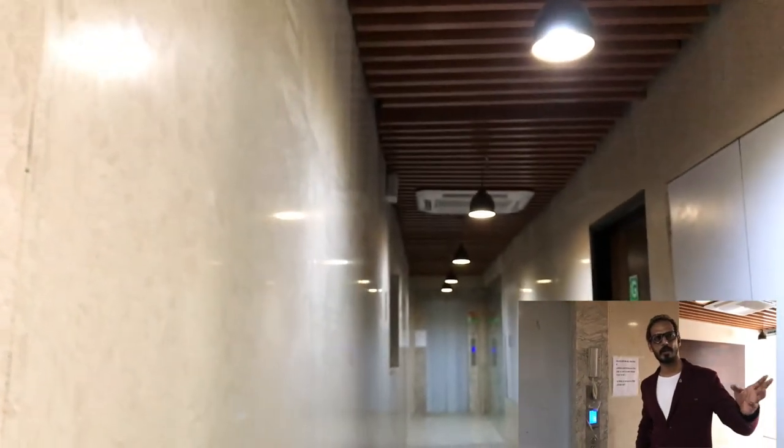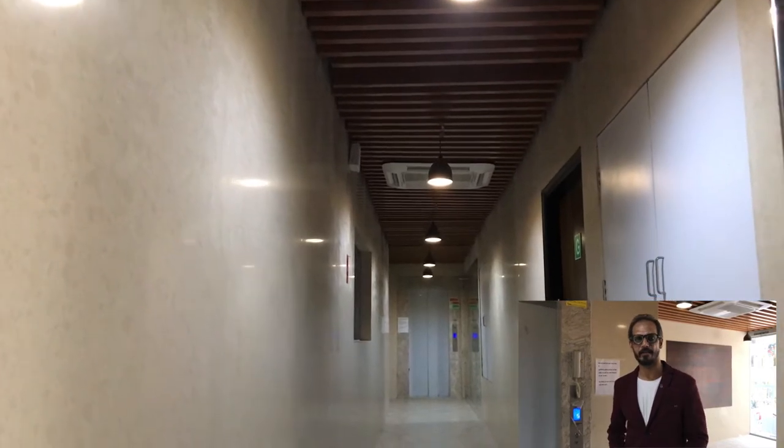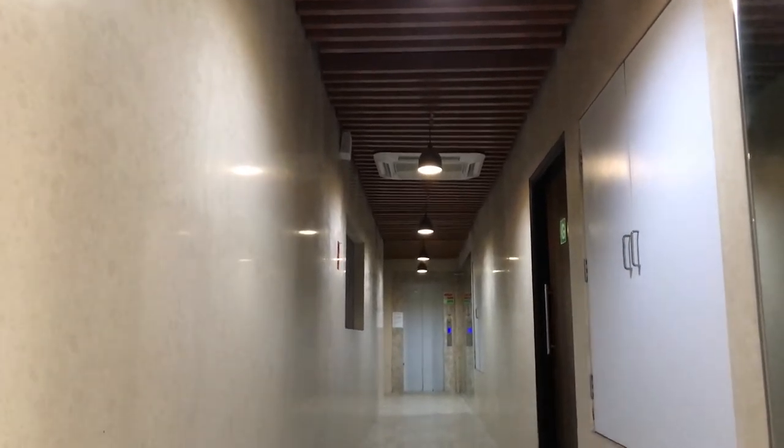This is the reception area and this is the first elevator. This has the entrance lobby, and this is the passage which takes you to the staircase and the second elevator. This is the lobby area and what we will be seeing is the 1 and 2 BHK configuration.